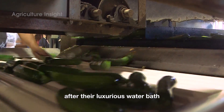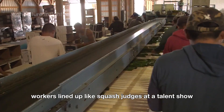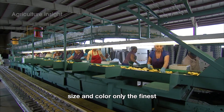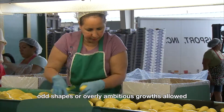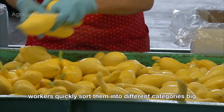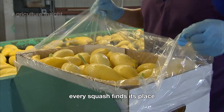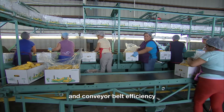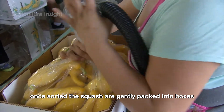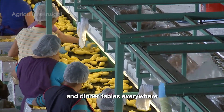After their luxurious water bath, the squash head to the inspection runway, where humans and conveyor belts work together to make some tough calls. Workers lined up like squash judges inspect each squash for shape, size, and color — only the finest, most flawless squash make the cut. No bruises, odd shapes, or overly ambitious growths allowed. With conveyor belts zipping squash along like a veggie highway, workers quickly sort them into different categories: big, small, perfectly round, or a little quirky. Once sorted, the squash are gently packed into boxes, squeaky clean and perfectly sorted, ready for their debut at markets and dinner tables everywhere.